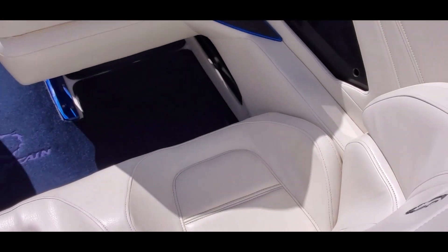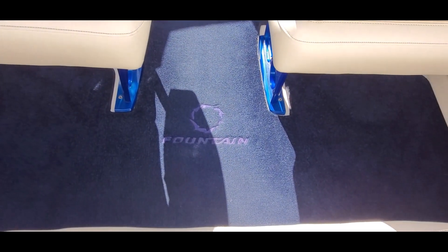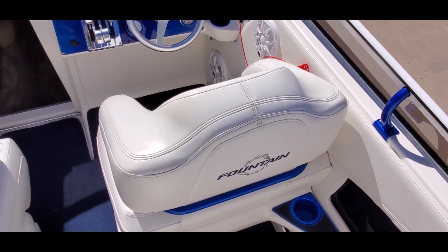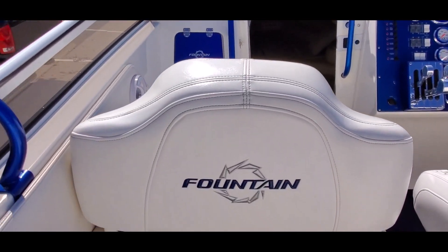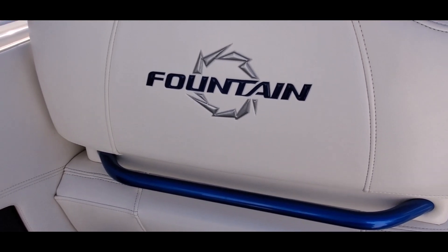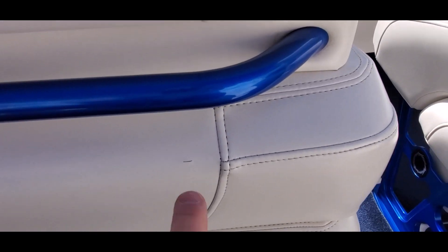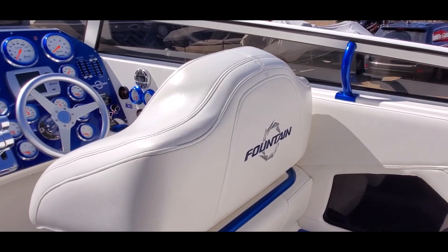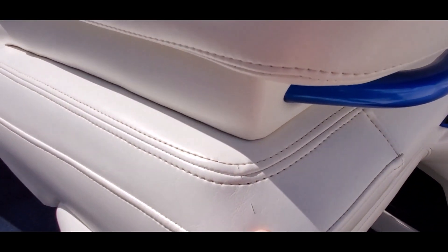Great condition. Boat has removable cockpit carpet with the Fountain logo. Top of the bolsters are great. Fountain logo. Color match cup holders. Grab handles. See there's a little spot right there, spot right there.